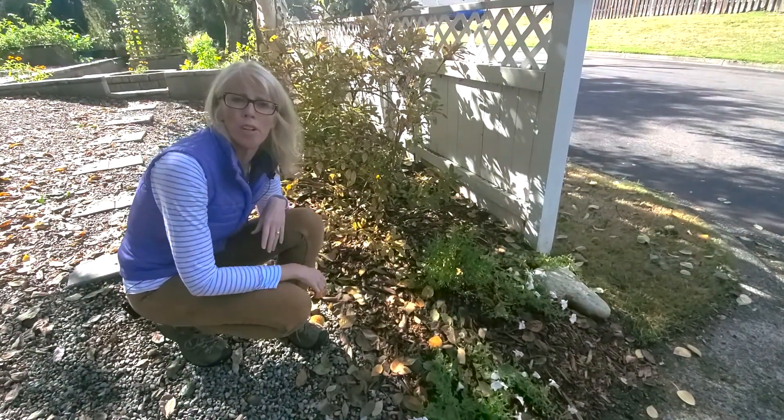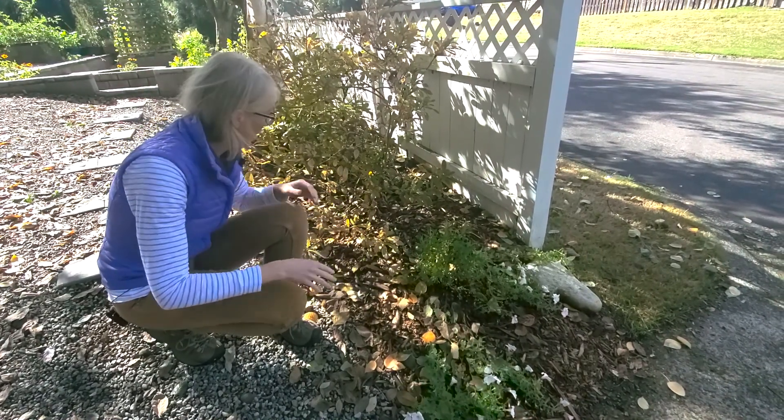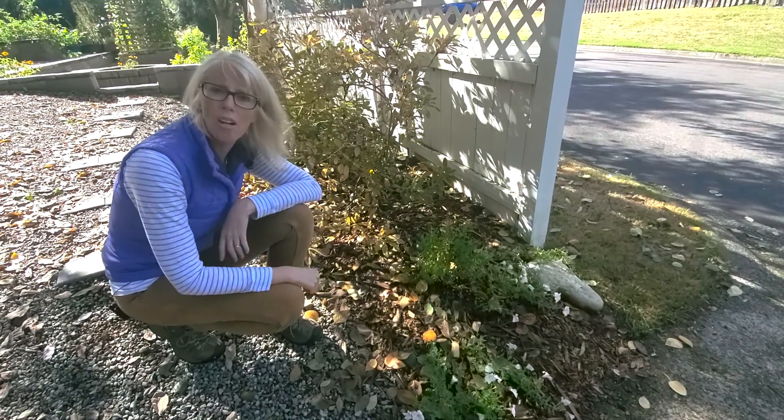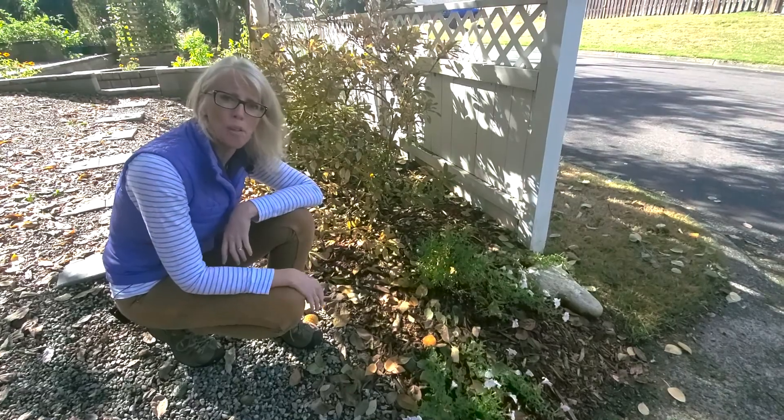We're over in a different area of our front yard and you can see more leaves on the ground in this mulch bed. Another reason that we like to leave the leaves as they are is because it's a zero waste practice, and we try to employ that around our yard as much as possible.